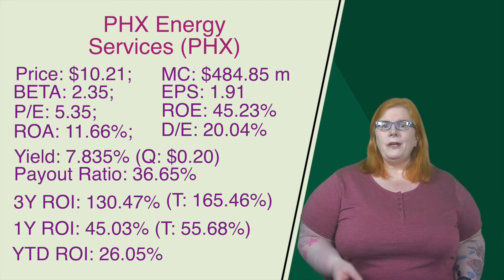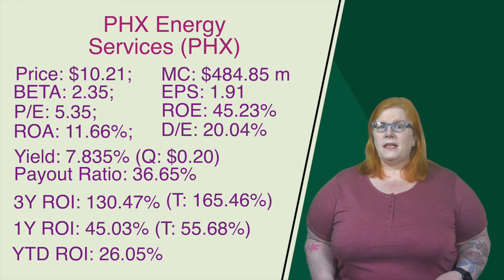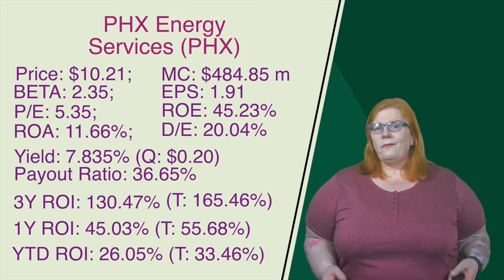And this year, year-to-date, that return on investment comes in at 26.05%. Sprinkle in those dividends, we get a total return of 33.46%. These guys are a key player in the oil field services sector, and as global energy demand keeps rising, so should the demand for their services. This is not a bad position to be in.